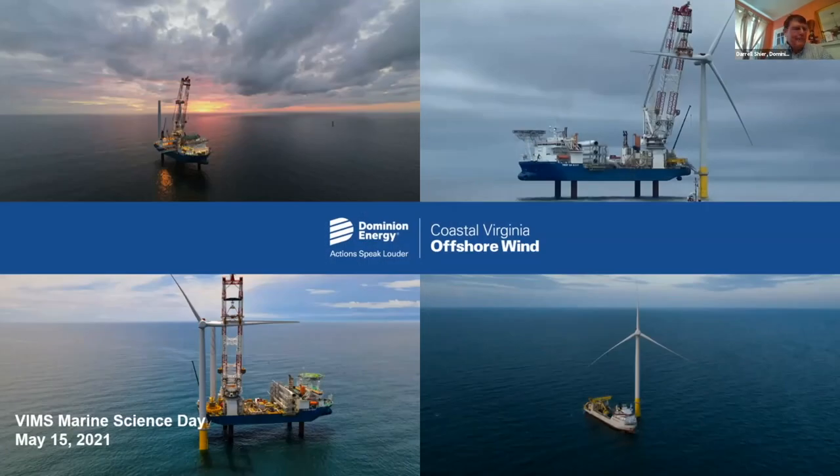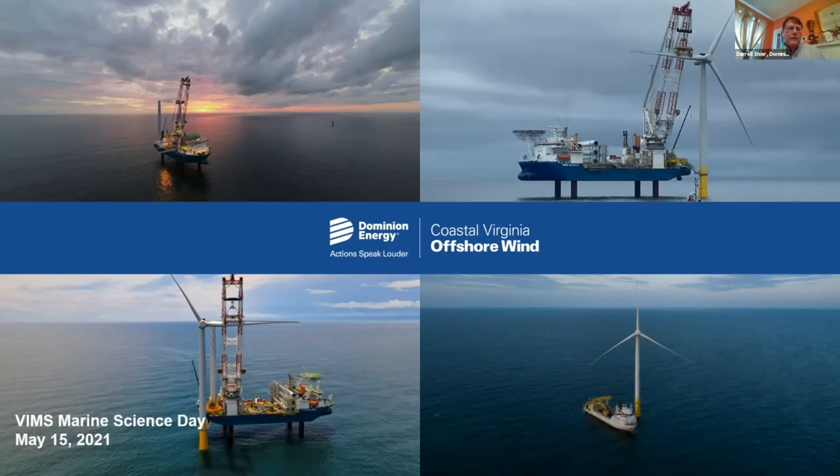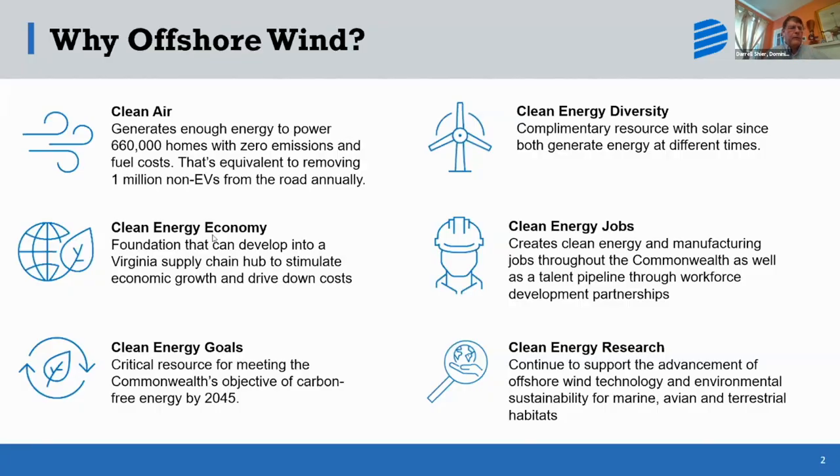Thank you for letting me present to you. I'm Daryl Shire with Dominion Energy, and I'd like to talk about an offshore wind project that we currently have installed, and a second one we're planning to install off the coast of Virginia Beach, Virginia. First, let me talk about why we want to put in offshore wind. We want to generate power as cleanly as we can. We have a company goal to go to carbon zero by 2050. We also think that U.S. offshore wind projects are good for the economy, job growth, and manufacturing. A lot of the turbine components will hopefully be built in U.S. territory, and in fact, we're building a vessel just to put these turbines in the water, and that's being built in the United States.